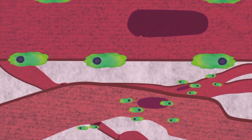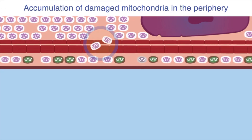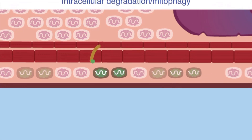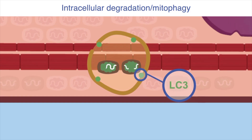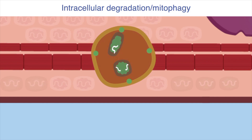Cardiomyocytes are subjected to extreme energetic demands and are therefore fully packed with mitochondria to produce high-energy phosphates. Eventually, these and other organelles get worn out and need to be disposed of and replaced. The damaged material is typically degraded inside the cell through the process of autophagy.